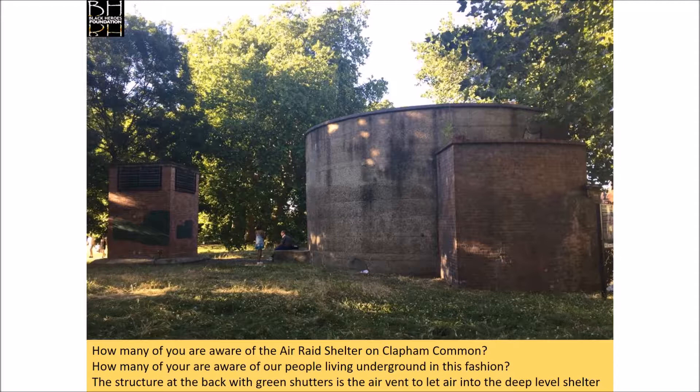How many of you are aware of the air raid shelter in Clapham Common? It has quite an aura about it. When you think that the square building behind the opening has those green shutters which provide vents to let air down into that deep shelter — there are no windows, there is no natural lighting. Quite a place to live.